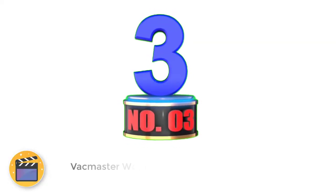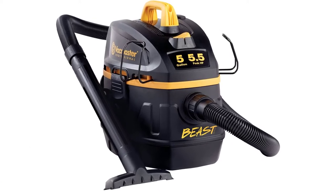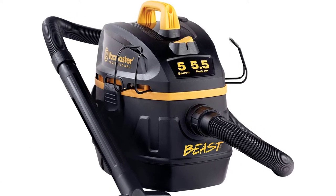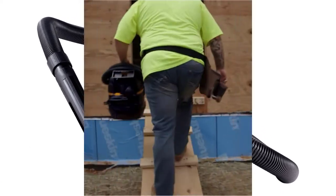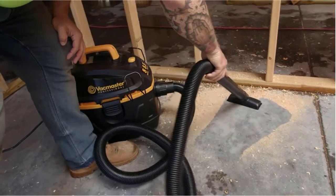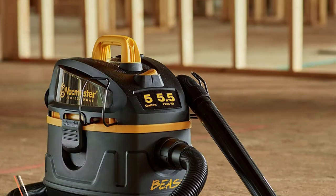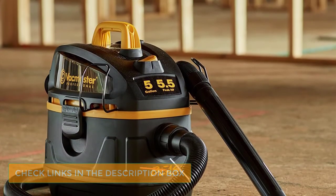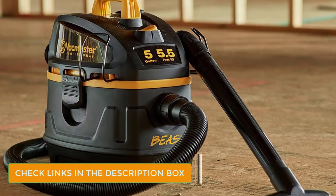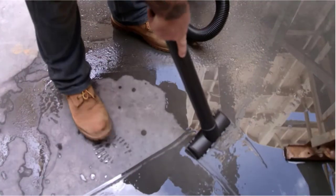Number 3: Vacmaster Wet-Dry Vac. Vacmaster is a brand of power tools that mainly deals with vacuums that are generally powerful and reliable. The Vacmaster VFB511B0201 Wet-Dry Vac is one of the most powerful yet highly reliable options available. You get great build quality along with a 5-year-long warranty with this model. You also get a highly powerful 5.5 HP electric motor with this vacuum.